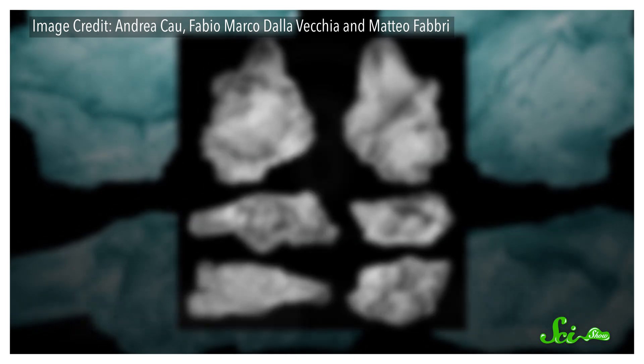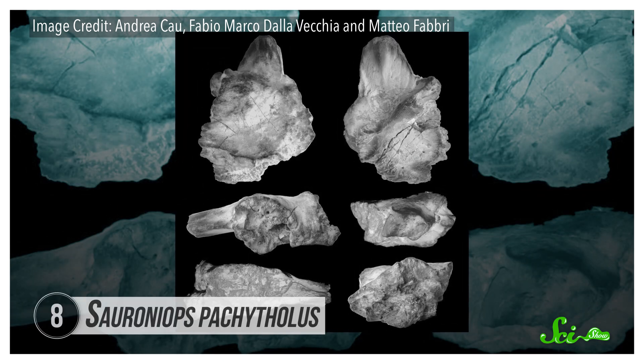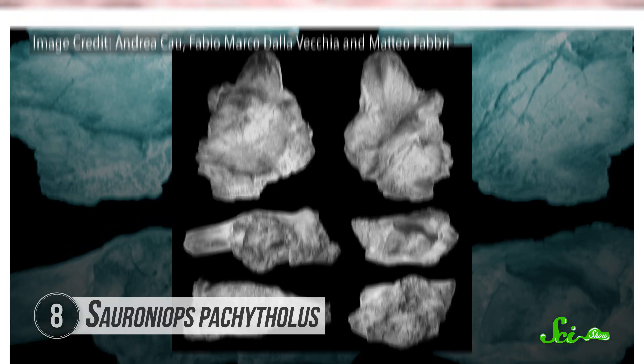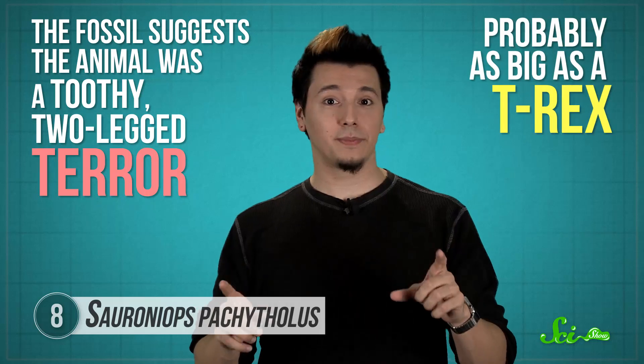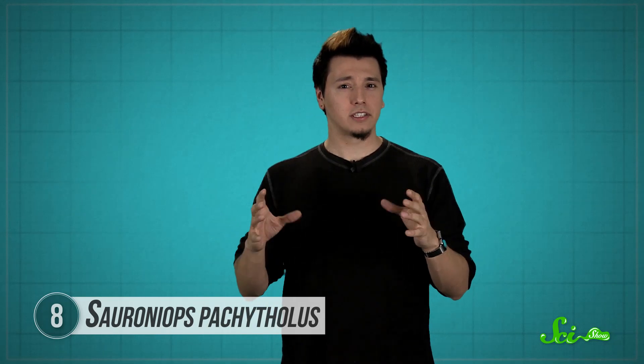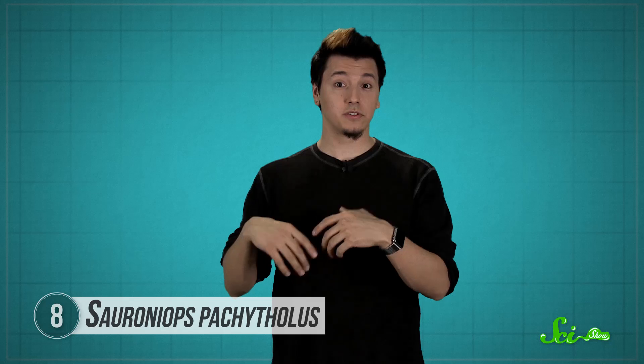In 2007, paleontologists digging in Morocco unearthed a fossilized skull fragment, discovering a new large carnivorous dinosaur. The fragment was mostly of the upper skull, but it included an eye socket. They named it Sauroniops, because — in the words of study leader Andrea Kau — 'the idea of a predator that is physically known only as its fierce eye reminded me of Sauron.' The fossil suggests the animal was a toothy, two-legged terror, probably as big as a T-Rex. Broad and thick, with a distinct lump on its forehead, a Sauroniops skull looks a bit different than other two-legged dinosaurs from that area. Researchers think males may have used their head lumps to compete for mates with some good-old-fashioned headbutting.